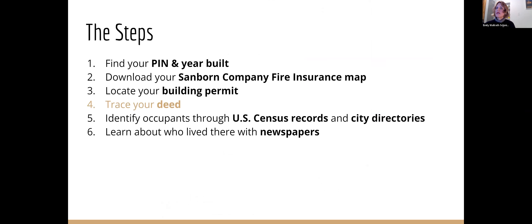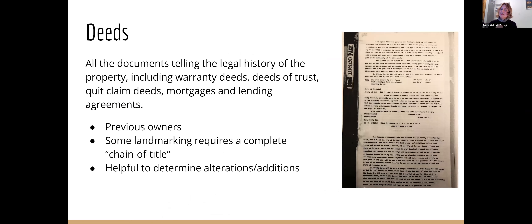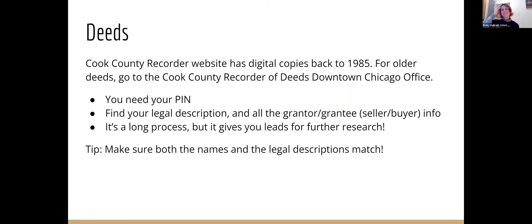Deeds. You own your home, you have a deed for your house. Everyone who's ever owned your home has had a deed. It's a great way to trace back the deeds to know everybody who owned your house. Landmarking requires a chain of title. It can be helpful to determine when changes and additions were done — just like today, if you buy a house, you might want to make your mark on it. That can give you a timeframe for when to look for changes. The Cook County website has digital copies back to 1985. Older than that, you've got to go downtown with your PIN number and legal description.